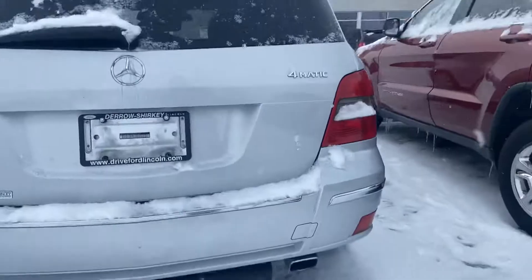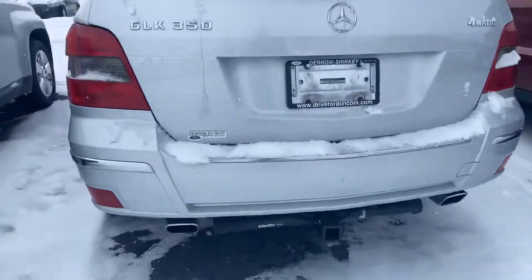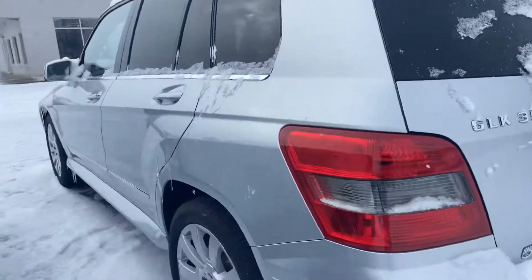Right there, that's not busted — there appears to be a scratch on it. Everything you need for towing along the backside. You do have the hitch on this GLK 350.